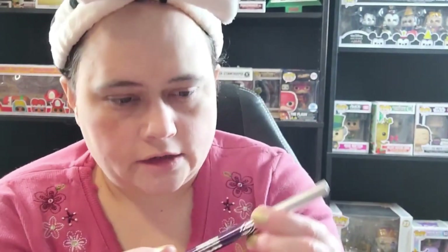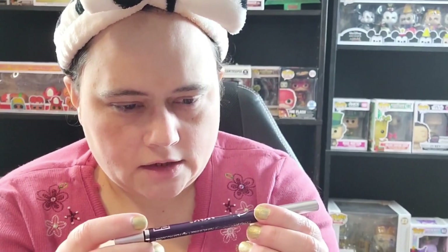I'm gonna be using this as my eyeliner. It's from MK MK Eye and Lip.